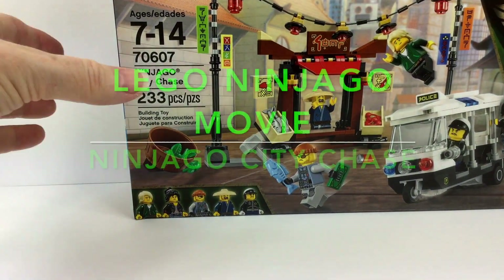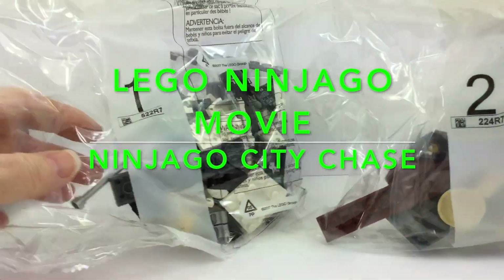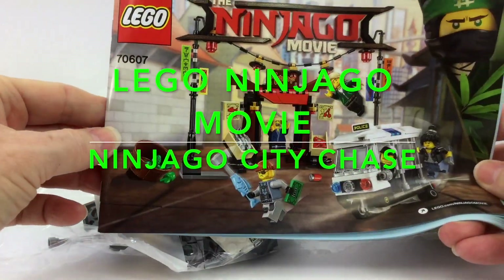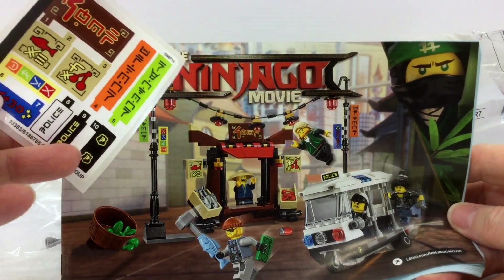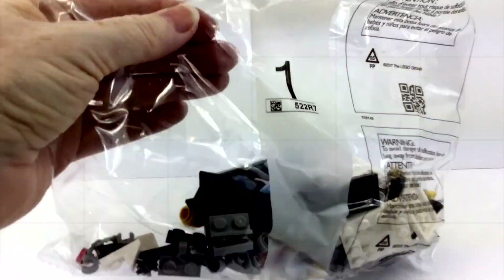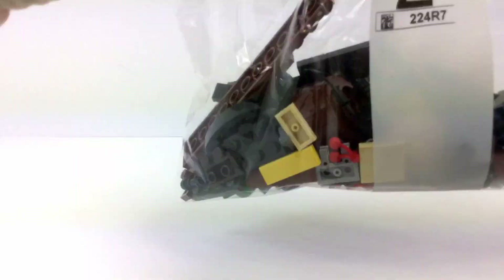Welcome back, LEGO Builder! We're here building the LEGO Ninjago City Chase. There's only around 225 pieces in this set, so it's not too hard to build, and you can find a really great deal on it these days. I've noticed at places like Walmart it's less than 20 bucks, so check it out!